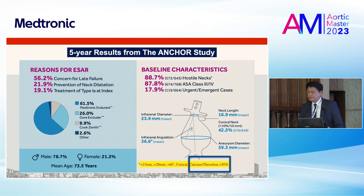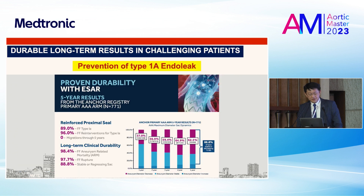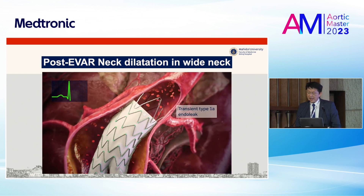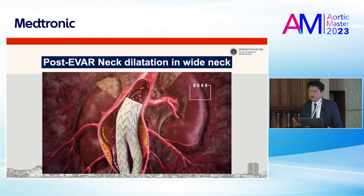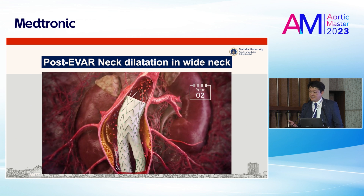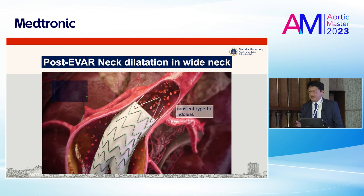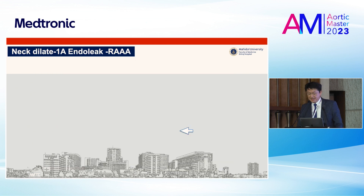Conical neck and calcium or thrombus more than 50% were included. The result is very good: freedom from type 1A endoleak almost 90%, freedom from re-intervention for type 1A endoleak almost 100%, sac regression stable at 88%, and freedom from rupture almost 100%. The problem is post-EVAR neck dilatation in the wide neck. For wide neck — more than 28 mm — you have to use the 32 or 36 mm aortic extension cuff. During follow-up, neck dilatation occurs and patients usually develop type 1A endoleak.